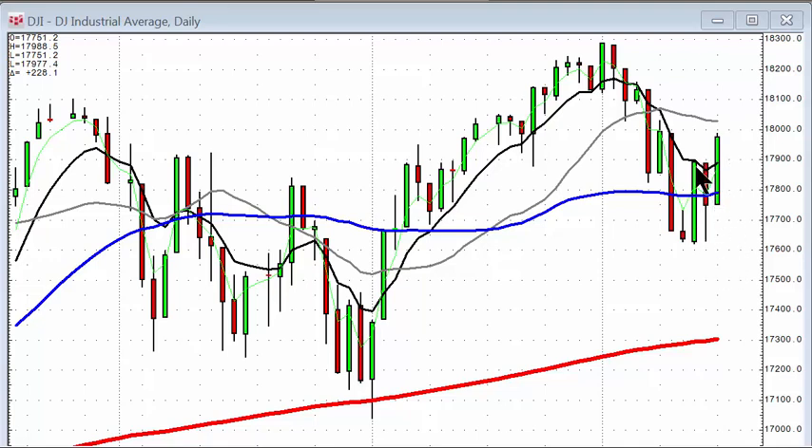Remember, a reversal is when we see a candlestick buy signal and a close above the T-line. Friday, they opened lower and took it back down to just about the halfway point of this candle. Today, Monday, they opened and closed above the T-line, so now we do have a candlestick reversal signal and a close back up above the T-line.